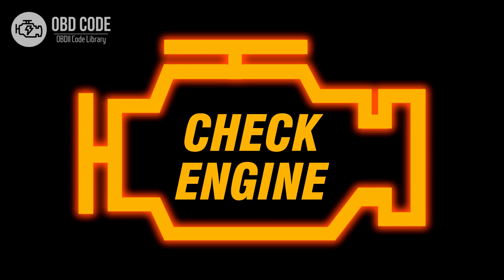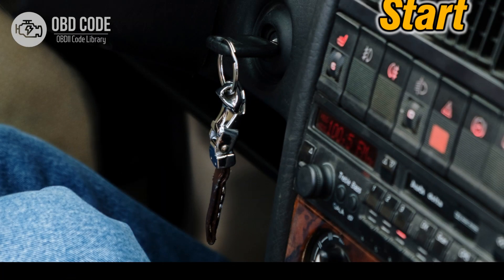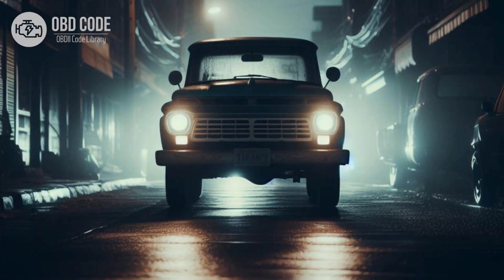Code P0560 Symptoms: 1. Illumination of the check engine light. 2. Battery warning light may illuminate on the dashboard. 3. Fluctuations in vehicle electrical system performance. 4. Possible difficulty starting the vehicle. 5. Dimming of lights or other electrical accessories.